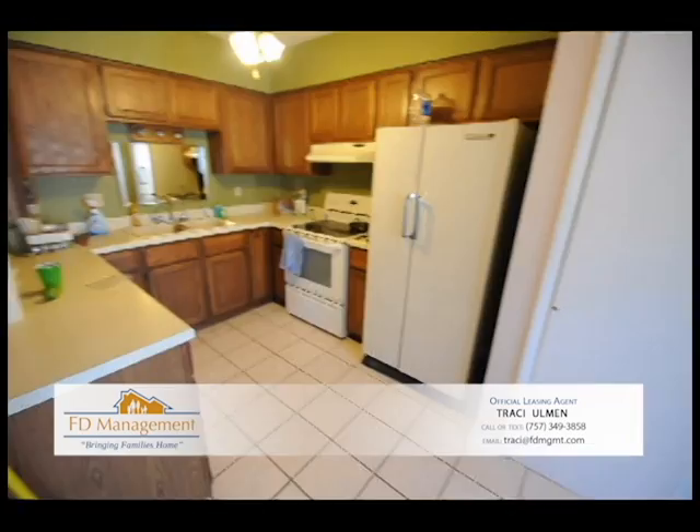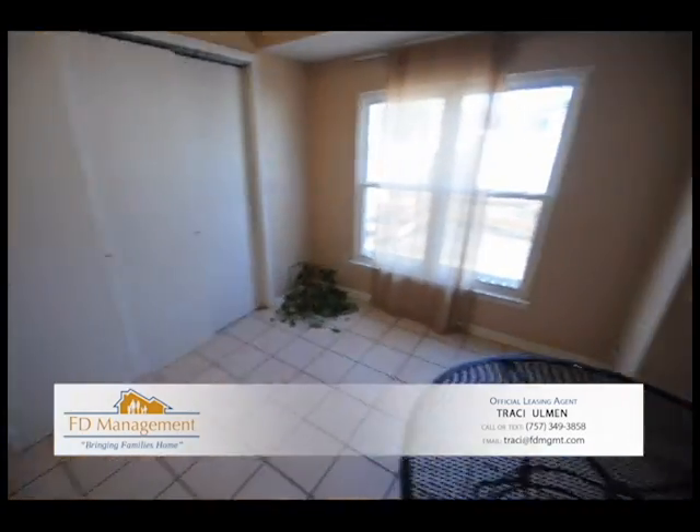Nice little kitchen. And there's your washer and dryer that are included with the property.